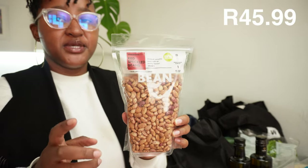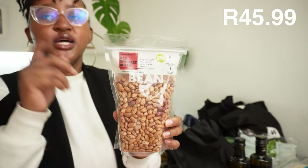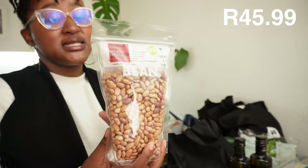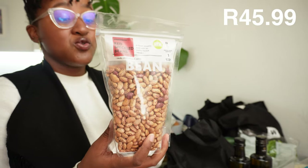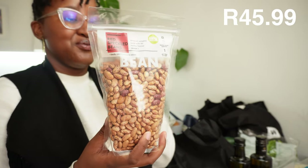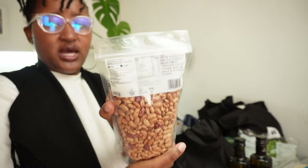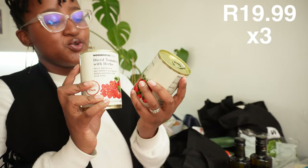Whilst we're on the topic of protein, we bought some red speckled beans. I was looking for black beans but didn't get them - these are still great. Same process as chickpeas: soak them, boil them. I love using a pressure cooker because it cuts down on the time - on the stovetop it takes forever. Pressure cooker is usually about 30 to 45 minutes depending on how soft you like your beans.